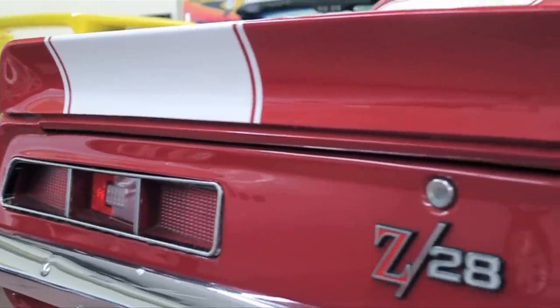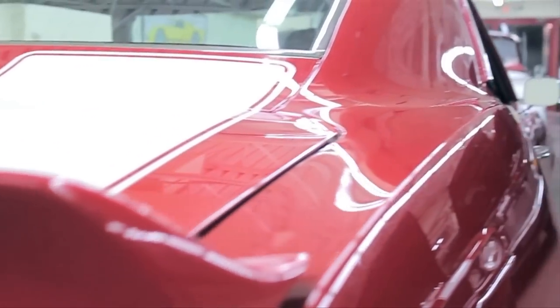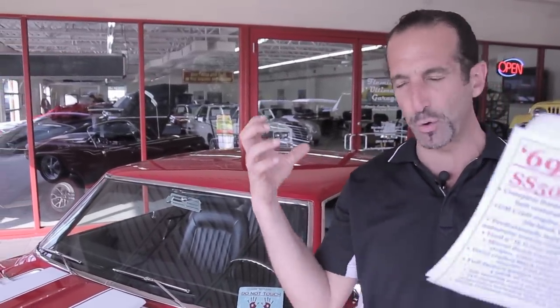It has a Ford 9-inch rear and a four-link setup. Why a Ford 9-inch rear in a Chevy? Because it's the best rear you could get — maybe other than a Dana — and it looks so beefy and big in there with the big coilovers and the way everything's tied in. Let's say that's $25,000 for just the drivetrain.